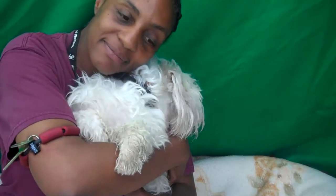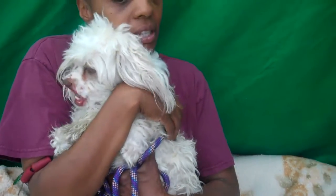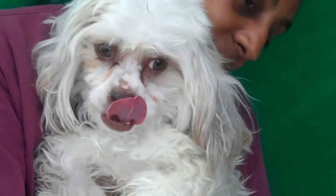This is a sweetheart. He seems to have good personality. How's he been, Kim? Great. He walks on a leash. He's good with other dogs. Good boy. Oh, what a funny face you have. You are so darling. Oh please, somebody come and meet Lenny.